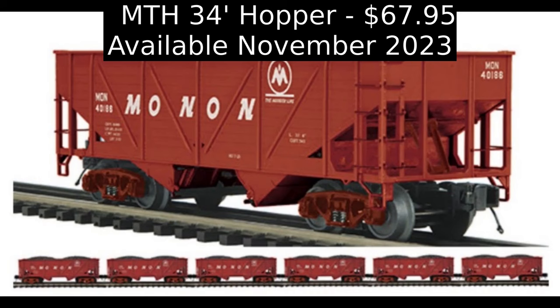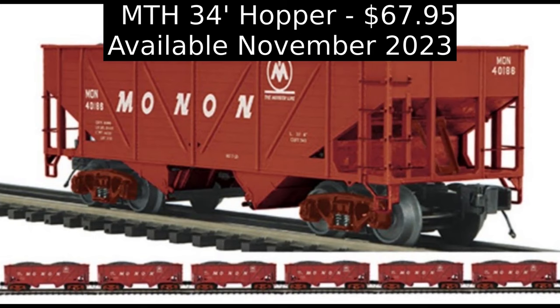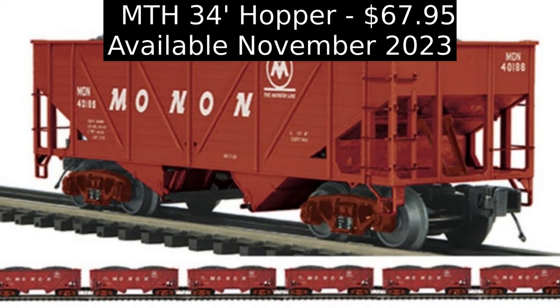MTH Electric Trains has announced an uncatalogued production of the Premier O-Scale Monon 34-foot composite hopper car for exclusive distribution by MTH dealer Mr. Muffin's Trains in Atlanta, Indiana. The car will be available in two single-car offerings each with an individual car number, as well as two six-car sets with each car individually numbered, allowing Monon fans to build up to a 14-car consist. Both single and six-car sets will be produced in very limited quantities on a first-come, first-served basis with an anticipated arrival date of November 2023. The early order price is $67.95 plus freight for individual cars, or $379.95 plus freight for the six-pack.